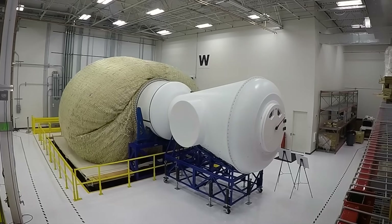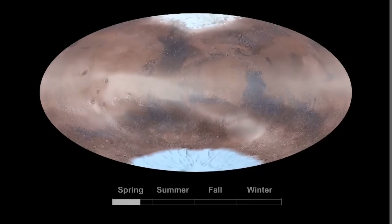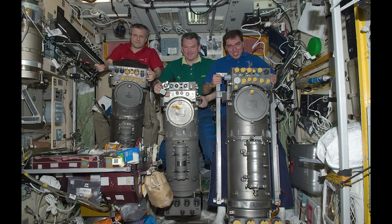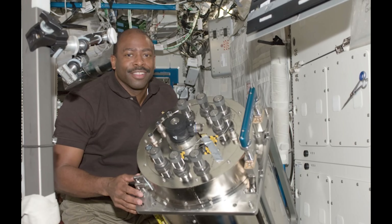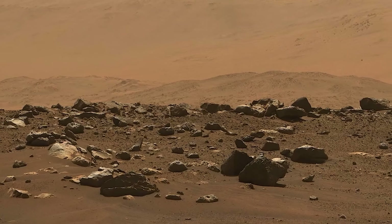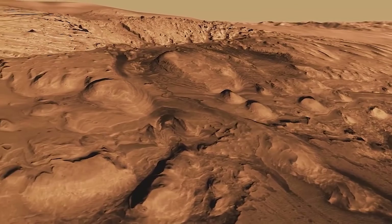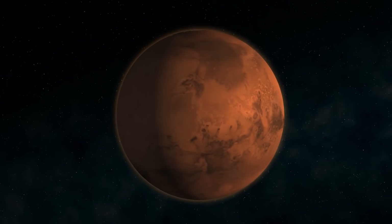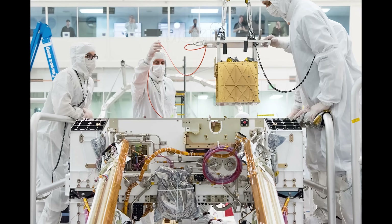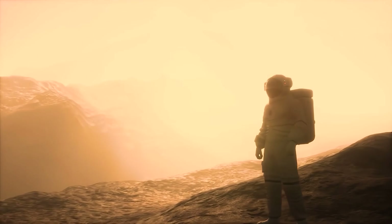Once the module has been constructed, it's crucial to establish a life-sustaining atmosphere. Obtaining a reliable source of oxygen is paramount, as the Martian atmosphere is composed of about 95% carbon dioxide. On the International Space Station, oxygen is generated through the electrolysis of water, a system capable of producing up to 160 liters of gaseous oxygen per hour. However, this method may not be ideal for Mars, as it requires a constant and substantial supply of water, which is a limited resource on the Red Planet. To address this, NASA has developed a groundbreaking technology for producing oxygen directly from the Martian atmosphere: the MOXIE device aboard the Perseverance rover, which made history as the first successful demonstration of in-situ resource utilization on Mars.